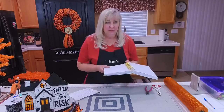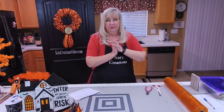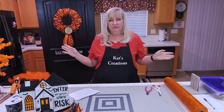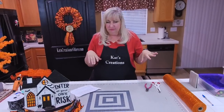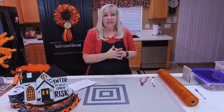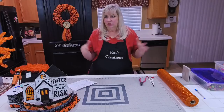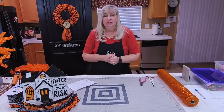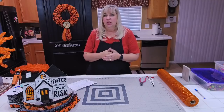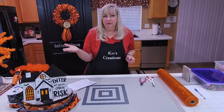We are doing a fall wreath on Sunday in the public group which is at six. If you like this design and want to put it together once your sign comes in, just click the share button — it shares it to your page, much easier than digging through all my videos. You can also find it on my YouTube channel tonight. As soon as we're done, we'll get this video uploaded to Cats Creations Wreath.